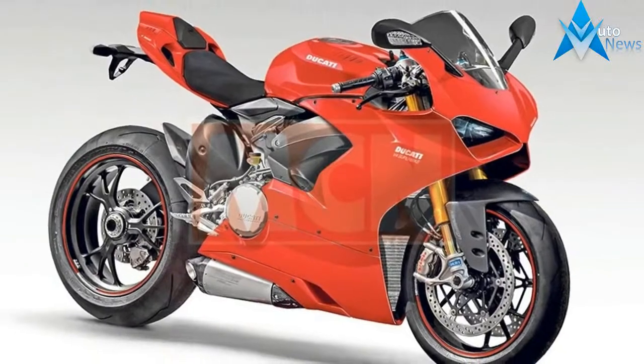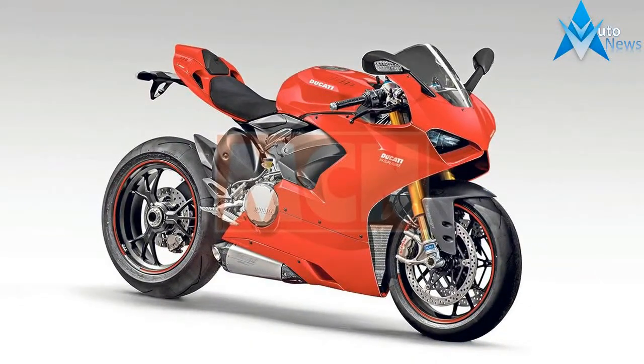Now a whole rash of new patents have emerged to flesh out the Honda project. Patents show the way.